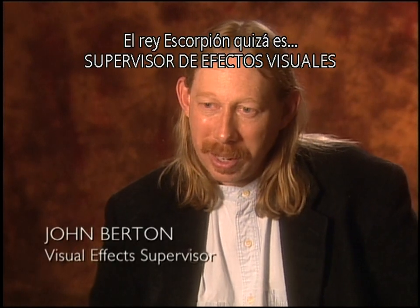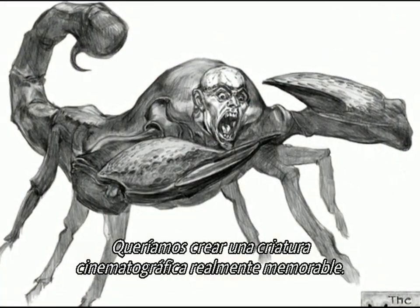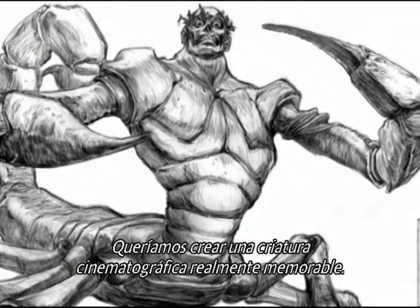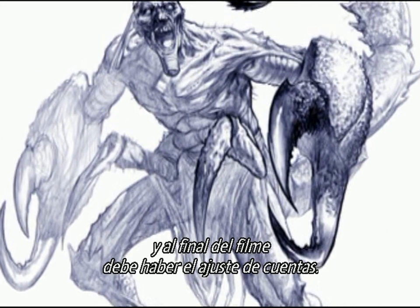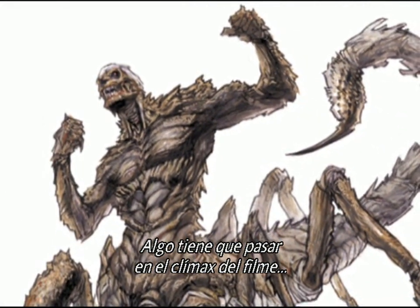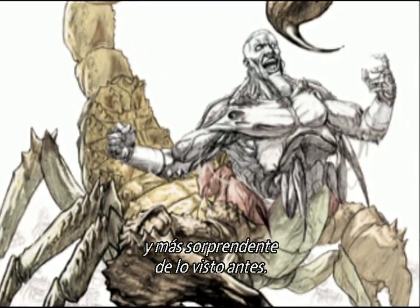The Scorpion King is probably the most difficult thing we had to do on this movie. We wanted to create a truly memorable cinematic creature. You've got this huge movie, all this stuff going on, and somewhere at the end of the film you've got to have the big payoff. Something's got to happen at the climax that is bigger and better and more amazing than anything that has come before.